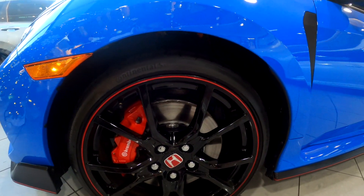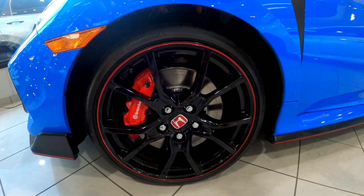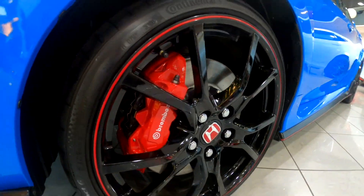On the left side they've got the yellow reflectors for safety. Then you have the wheels with red accents around them and the calipers are red as well.